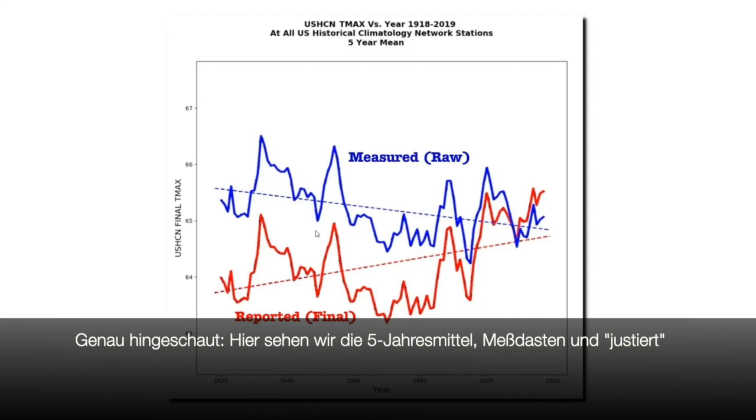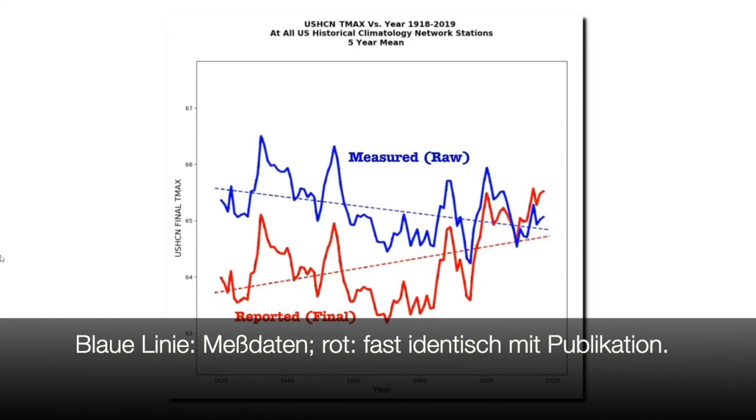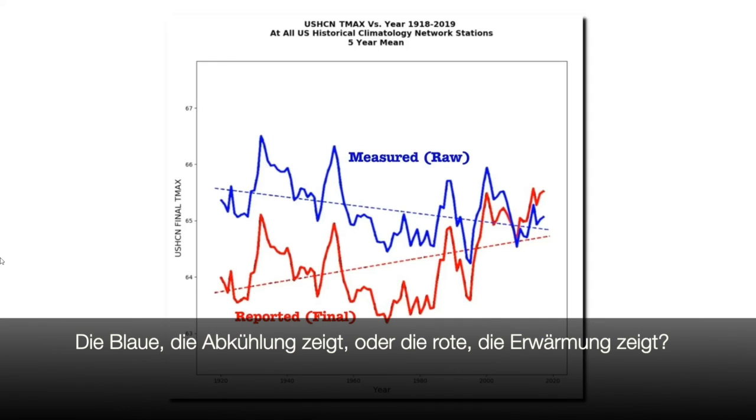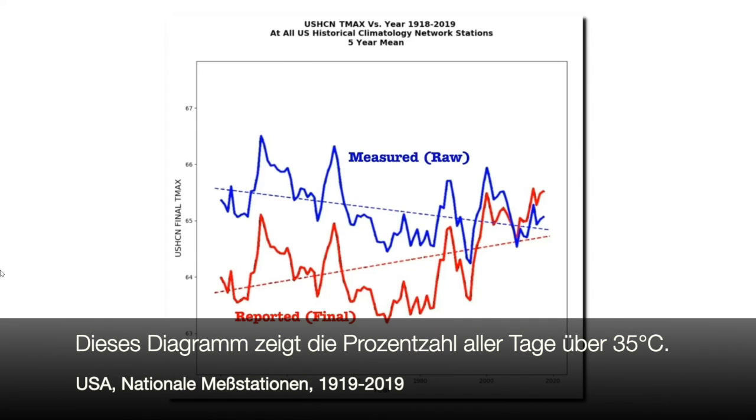Now let's take a closer look. This graph shows the five-year mean of both the measured and the adjusted data sets. The blue line is the actual thermometer data, and the red line is nearly identical to the graph they release to the public. So now let's take a look at which graph is more credible — the measured temperatures showing cooling, or the adjusted temperatures showing warming. There is very little dispute among people familiar with the data that prior to 60 years ago, summers were much hotter in the United States.